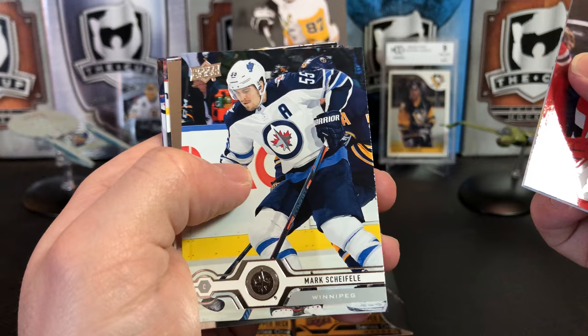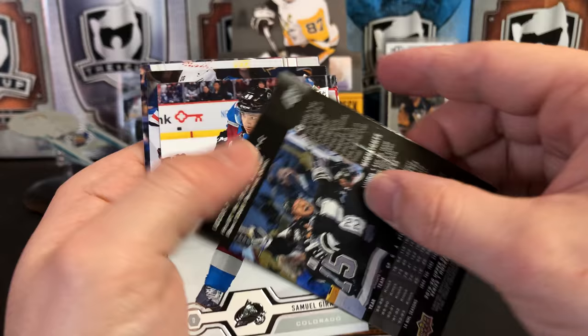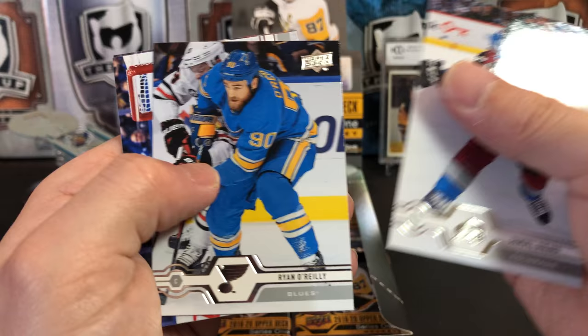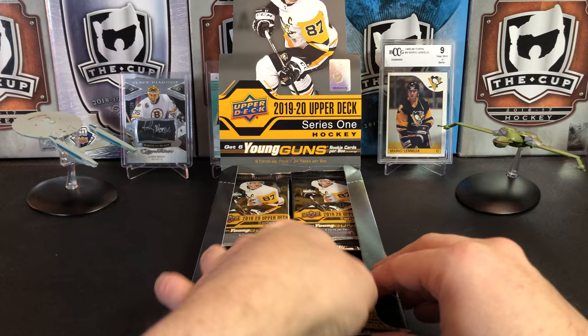Josh Bailey, Mark Shifley, and we've got one of the UD 30th Anniversary cards — we've got Wayne Gretzky. The name's kind of hard to see on there. Samuel Gerrard, Ryan O'Reilly, Frederick Anderson, and Tyson Jost.